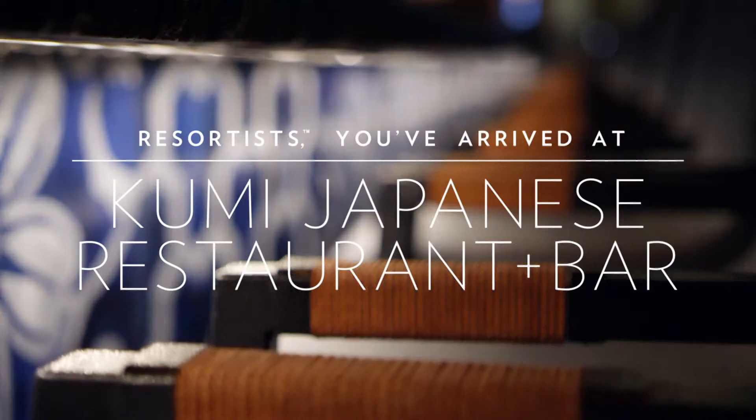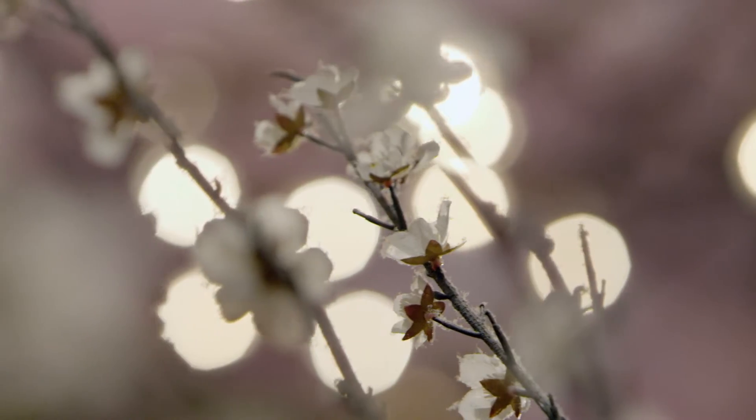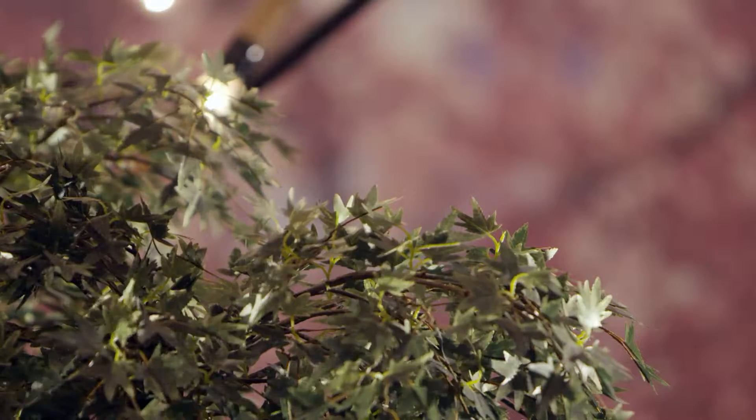Kumi means beautiful. When you're walking in Kumi, it's the blossom, the tree. In Asia, the tree itself is alive. So we named it beautiful.